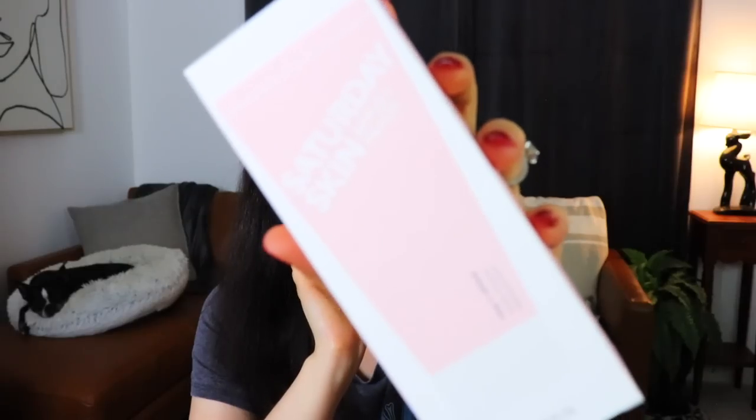Next up, a cute little pink box from Saturday Skin — this is the Apple and Peach Rise and Shine Gentle Cleanser. It's just a squeezy tube of cleanser and you get 4.05 fluid ounces of it. I'm going through these a little quickly since we do have four boxes and some of the stuff I might be trying on.